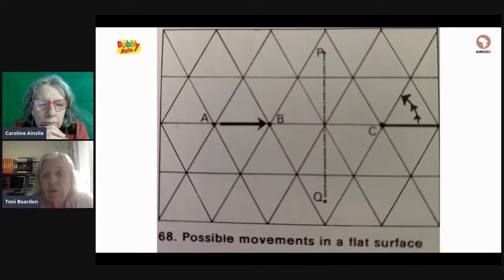The third transformation he notes is rotation, where the whole plane can rotate so that the thick line through C rotates through 60 degrees — and of course it can rotate the other way as well.